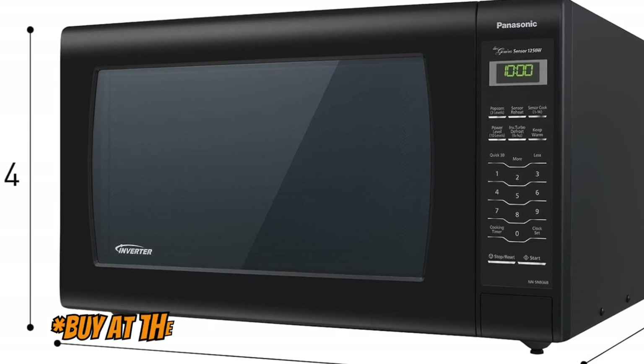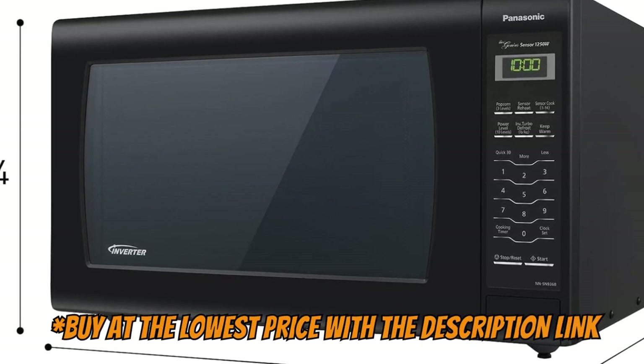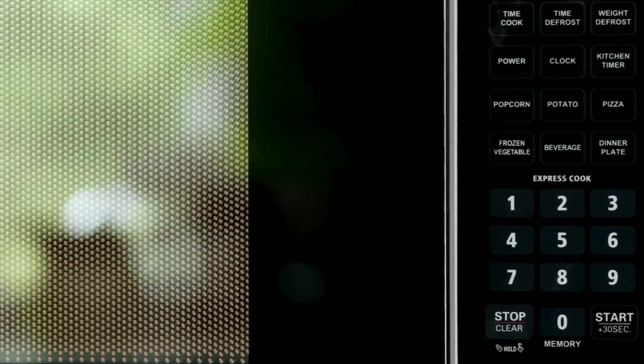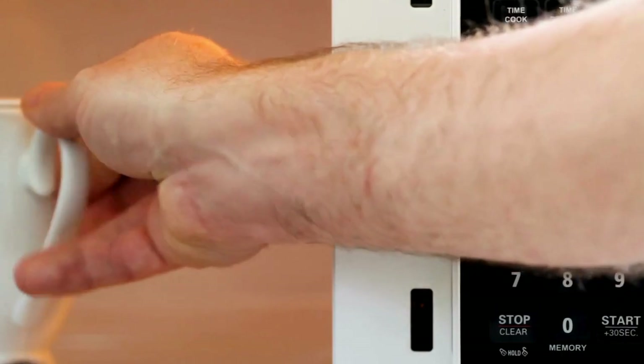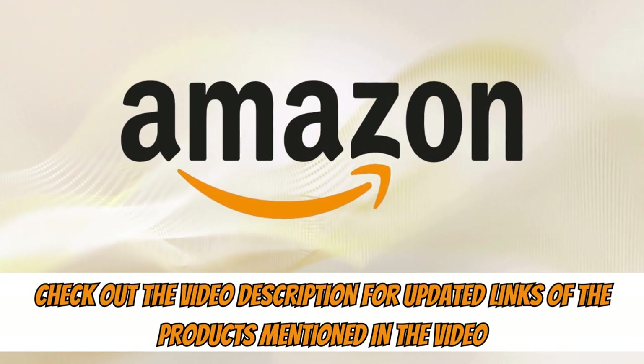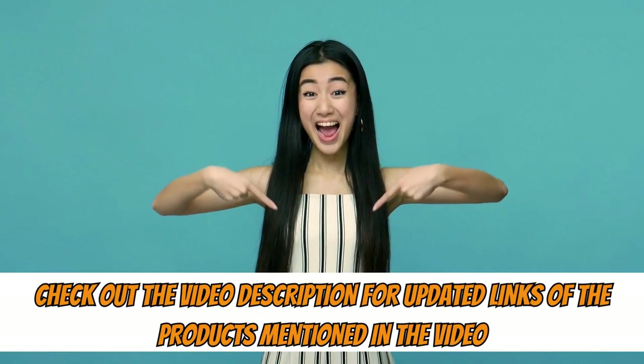So if you want to invest in the best microwave oven currently available, this one offers the best price-quality ratio. That was our selection of the best countertop microwaves in 2024. Now you can take advantage of purchasing any of them at the best price on Amazon — check the links in the description for updated prices.